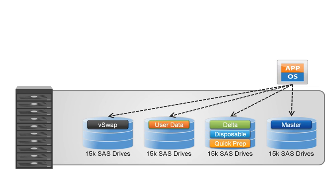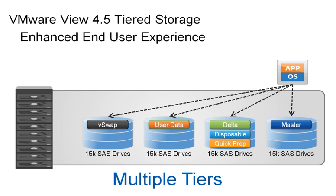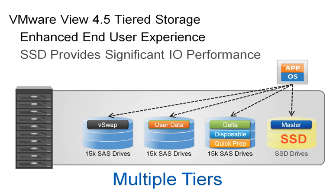Let's start by looking at VMware View 4.5 and its ability to provide tiered storage. Tiered storage provides an enhanced end-user experience by reducing boot, login, and virus scan storms, as well as any other heavy read activity. The addition of SSD drives can provide a significant performance increase, but can be cost-prohibitive at 20 times the cost of SAS drives, thus increasing the entire cost of the solution.